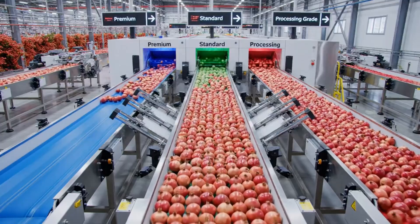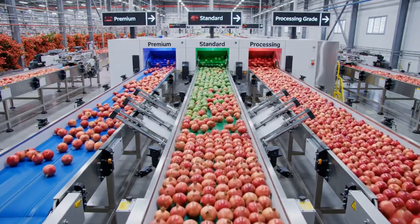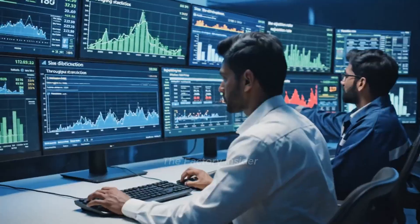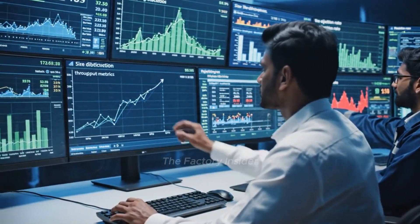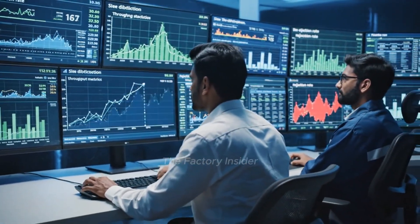Precision air jets reject defective fruit in fractions of a second. Graded fruit separates into lanes for premium, standard, and processing categories. Real-time dashboards track every metric of the grading process continuously.